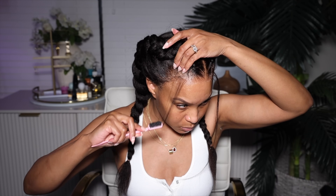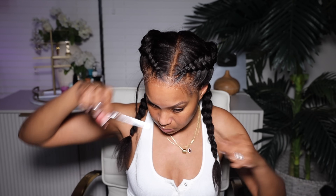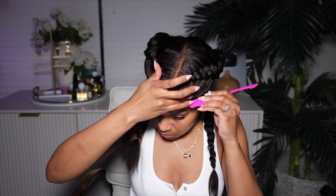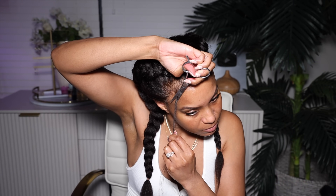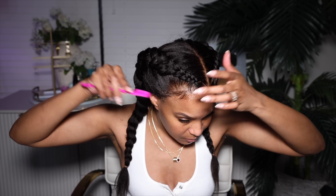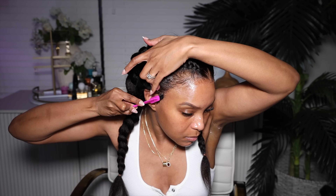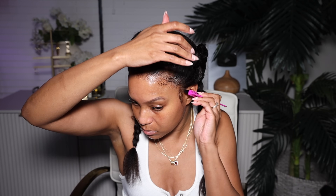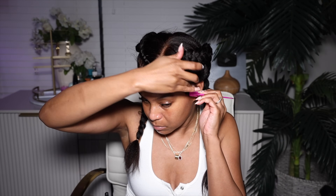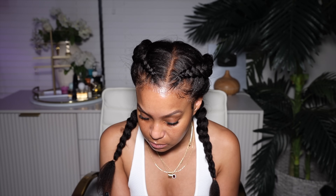I was gonna do no baby hairs but you know me, I need a little bit. So I'm going to take my tweezers and tweeze out those little hairs, get them super small — really teeny tiny — so when I lay them down they don't look thick. I like for my baby hairs to look like they're a part of the hairline. I did that on both sides, laid them down, and cut them really short. My lace popped up so I had to reapply it, but all I had to do was lay down that baby hair and she was back in business.